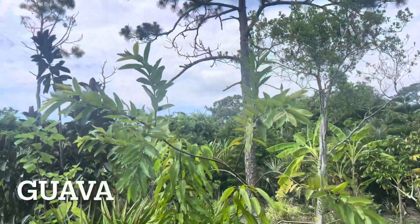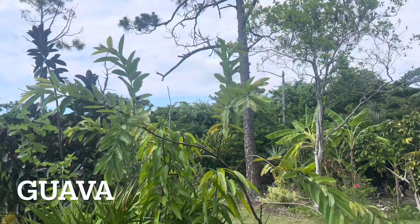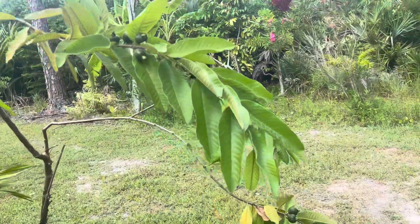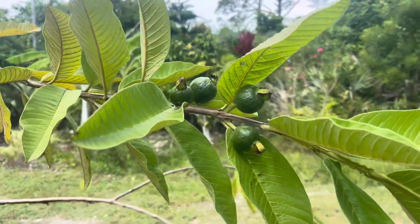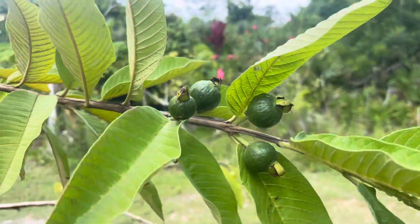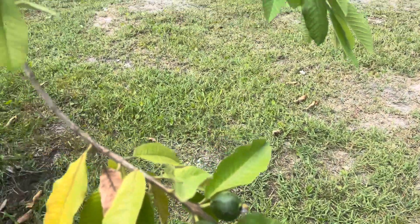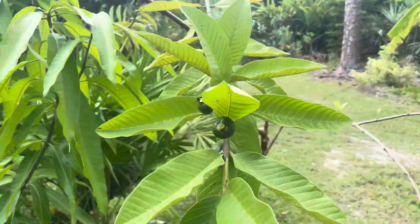This tree is one of our guavas. I'm not really sure what kind of guava it is, but we have a lot of fruits on it. Quite a few fruits on the tree.